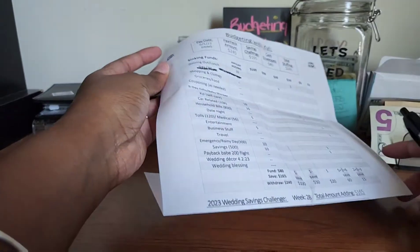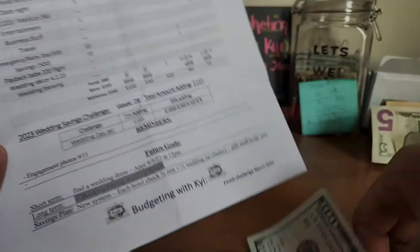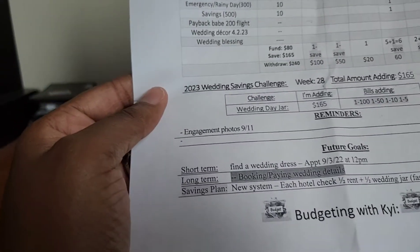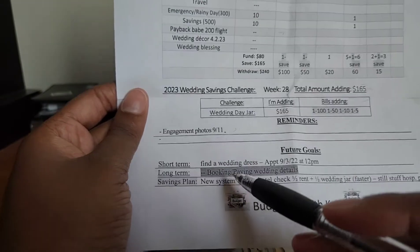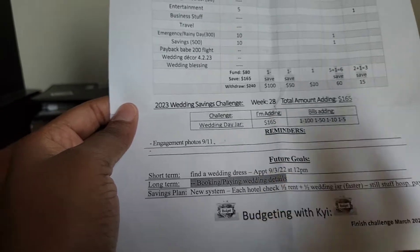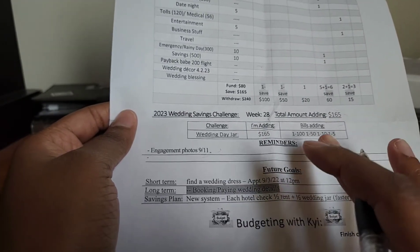Now let's update the savings challenge. We are on week number 28 and we are adding $165 today. We need one $100, one $50, one $10, and one $5 — and here we go. Our engagement photos are on September 11th. The system I implemented — half my check to rent, half to the wedding jar — is working pretty well. This week I had to tweak it a bit because of gas and other expenses, but it's working pretty damn good.